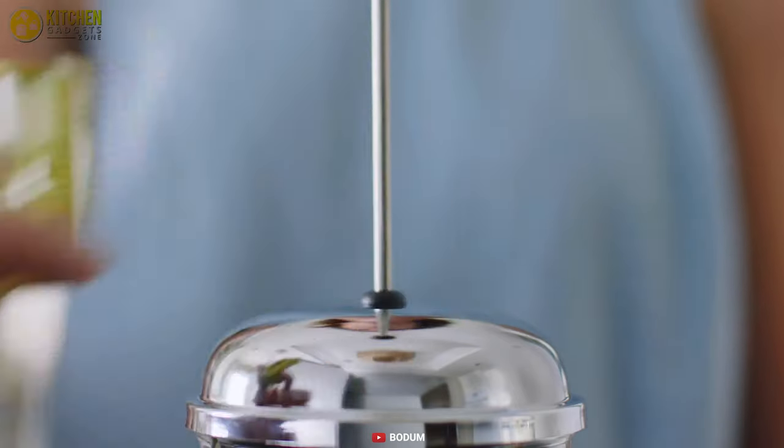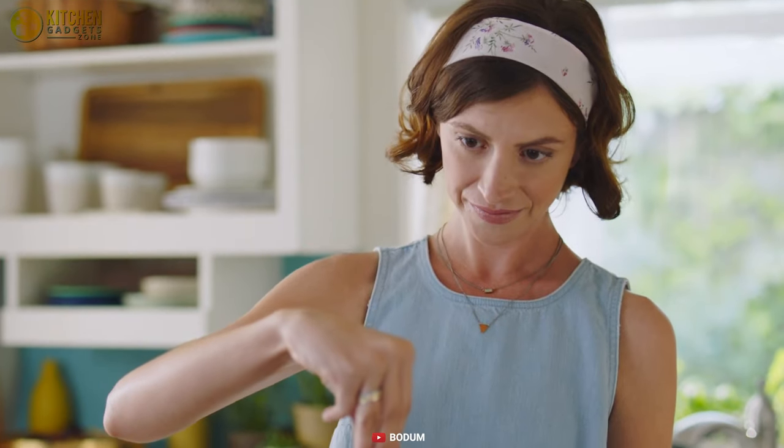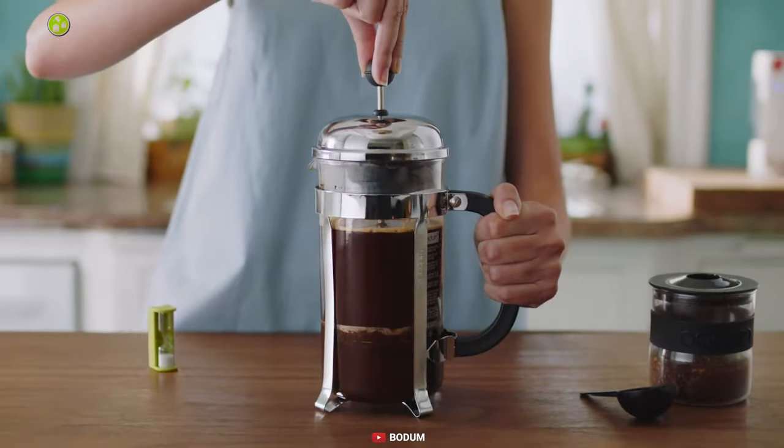If you're seeking a French press coffee maker that makes sublime coffee, then the Chainboard is worth your consideration.